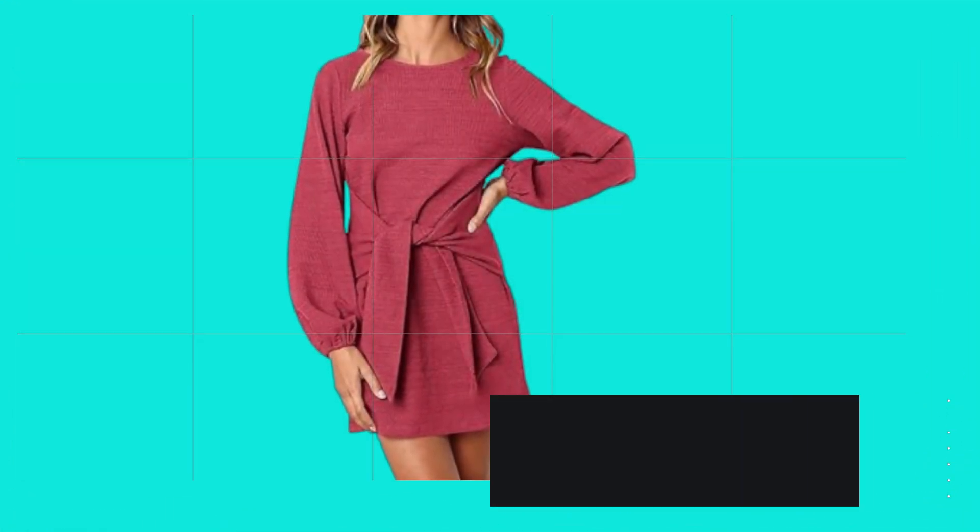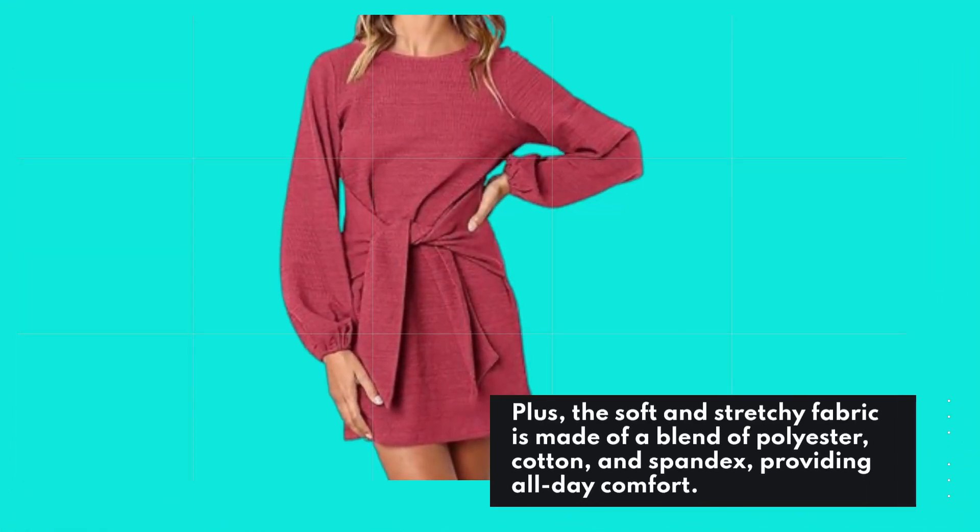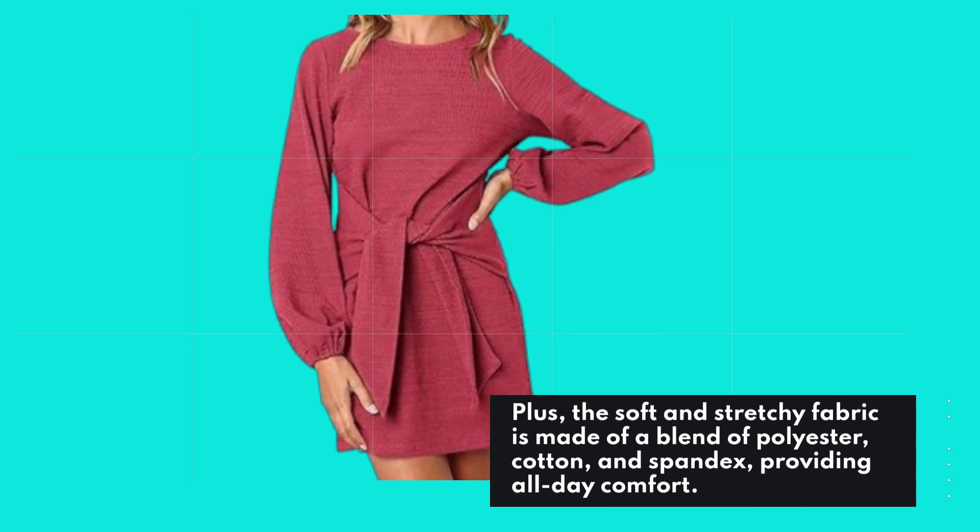The soft and stretchy fabric is made of a blend of polyester, cotton, and spandex, providing all-day comfort.